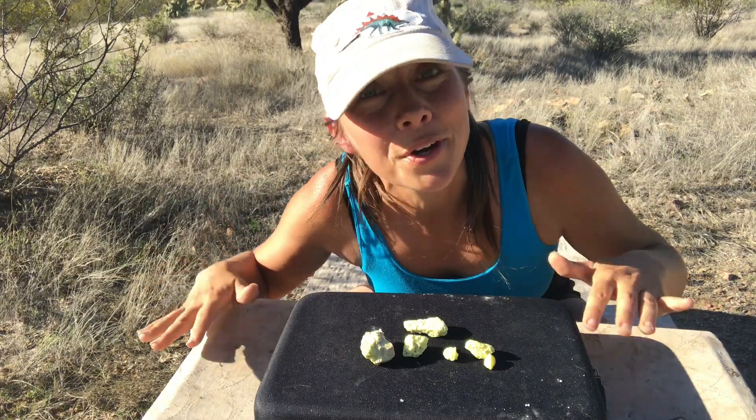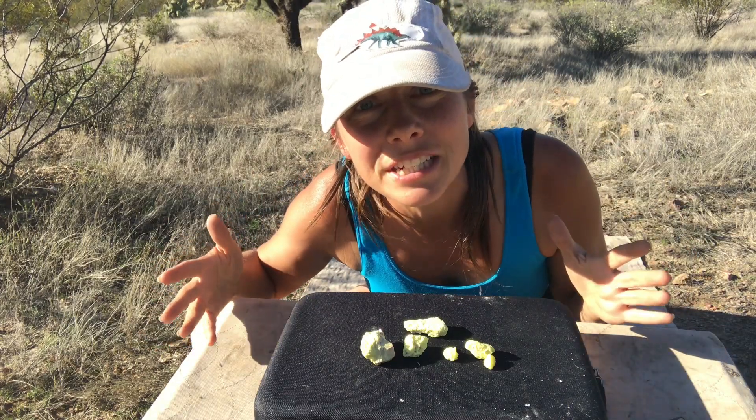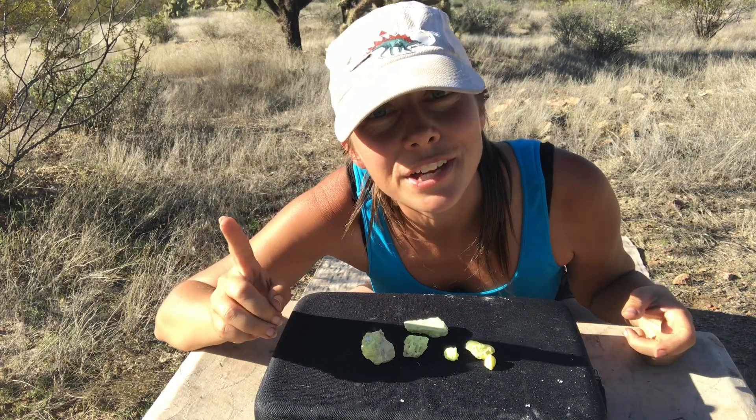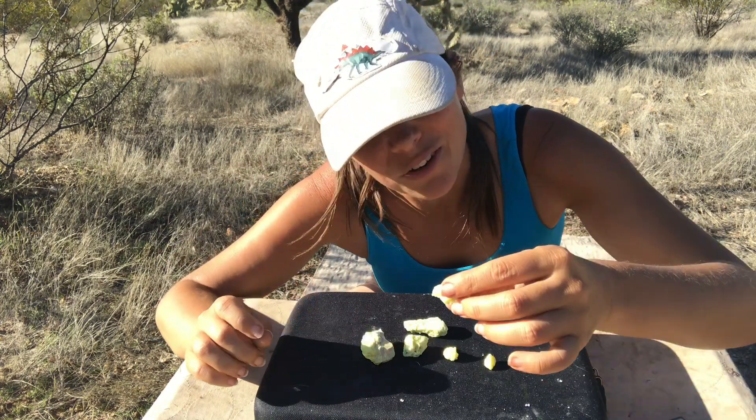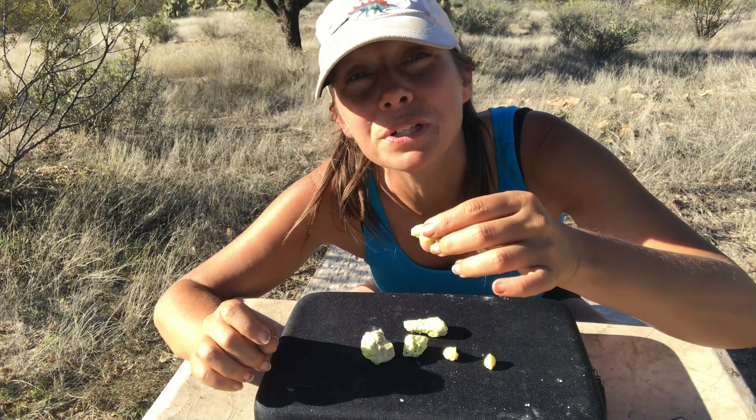If you've ever visited Yellowstone or a volcanically active region, there's probably one thing you're likely to remember from that visit, and that is the smell — the characteristic of the mineral we're talking about today: sulfur.